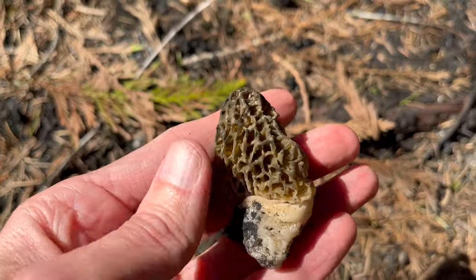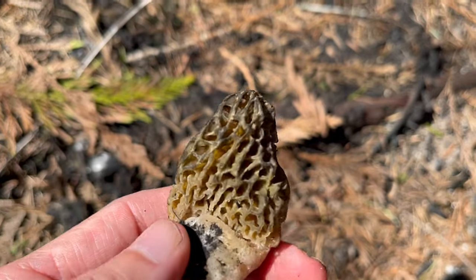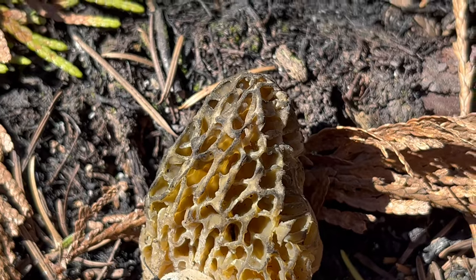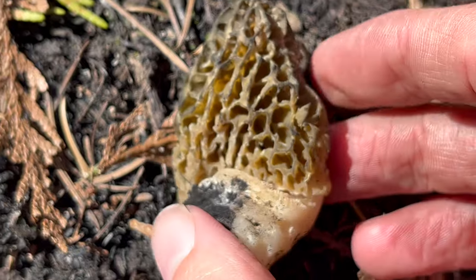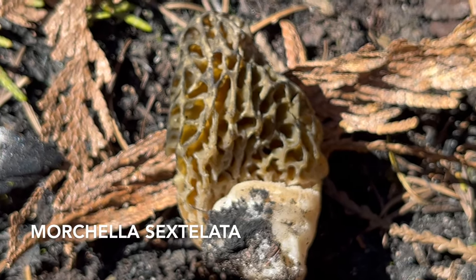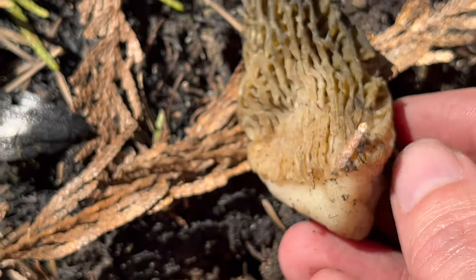I just harvested this morel, and you'll notice it's got almost a greenish hue. A lot of these smaller burn morels we're seeing are a dark black or gray, but this one has a little bit of a different look. It's worth noting there are a few different types of burn morels we're likely to encounter. Here in the Pacific Northwest, there are four basic species we expect to see: Morchella eczema, sextillata, exuberins, and tomentosa.